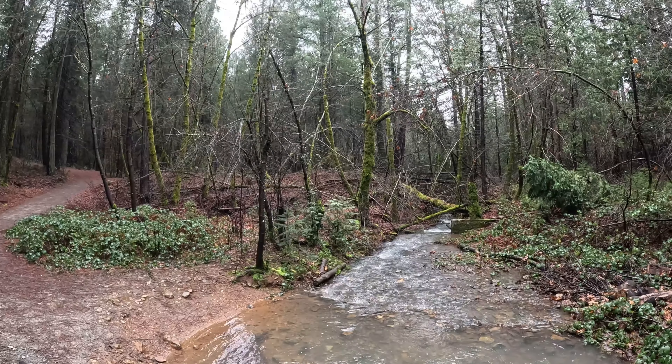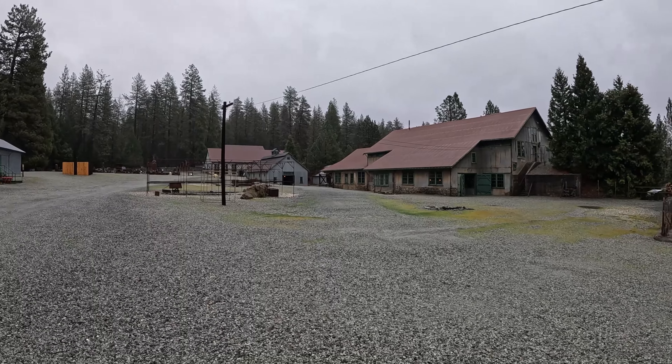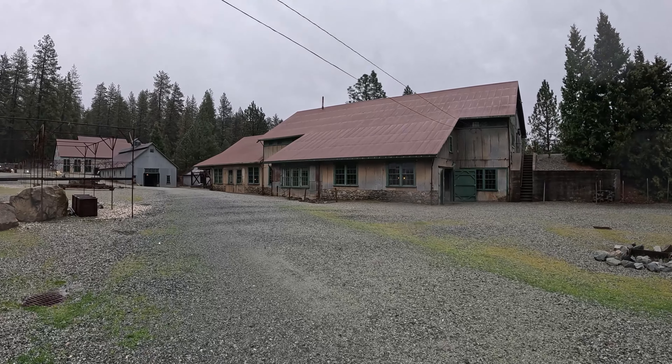It was here that the Empire Mine, under the ownership of William Bourne Jr., transformed from a series of coyote holes into an industrial marvel that reached nearly 11,000 feet below the surface.